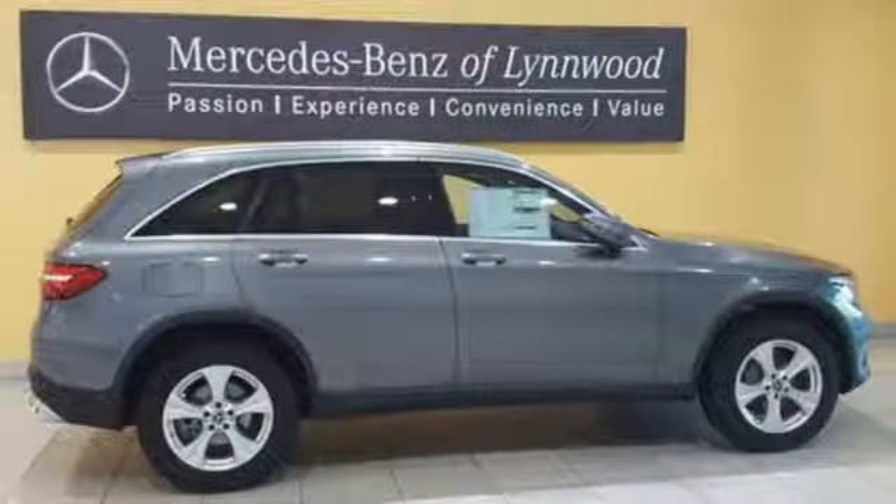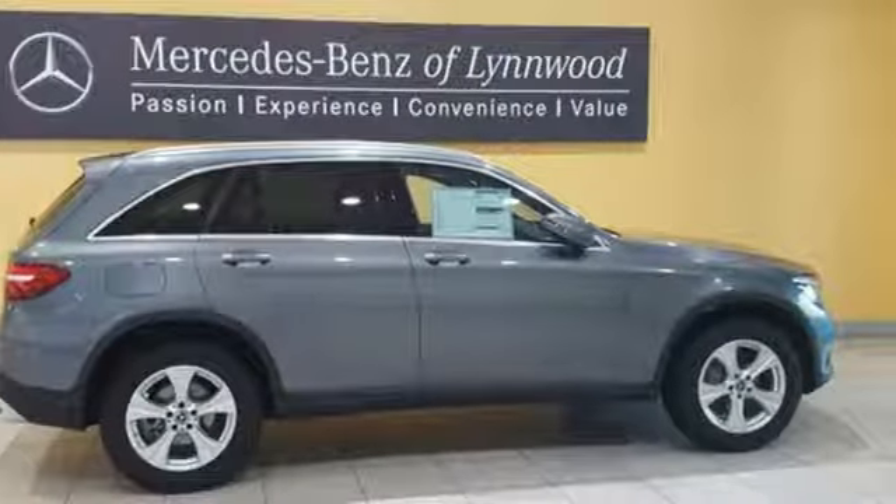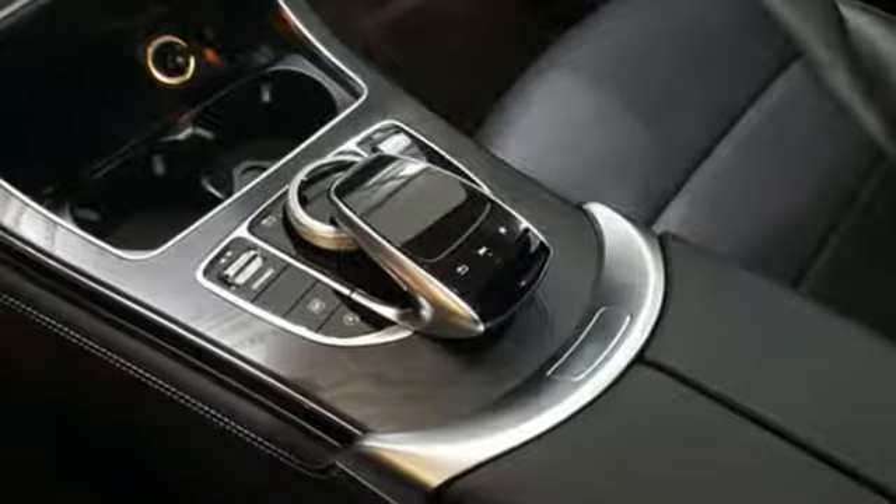The strong and comfortable cabin includes the convenience of HomeLink, dual-zone climate control and Bluetooth, media interface, touchpad controller, power liftgate, and smart key for even more convenience.